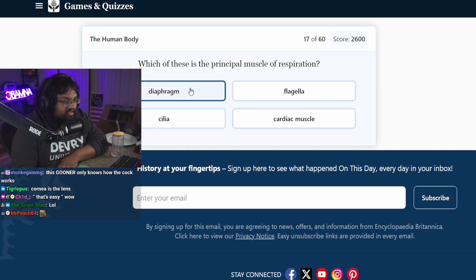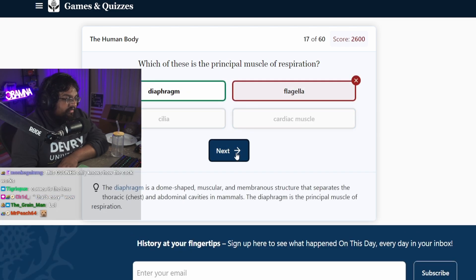Which is the principal muscle of respiration? Flagella? Diaphragm. Fuck, I knew that.